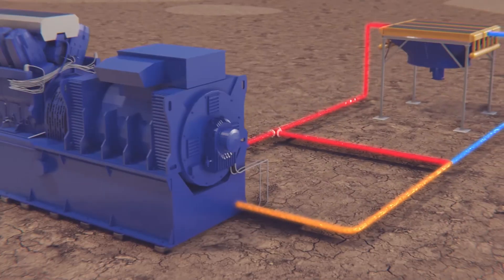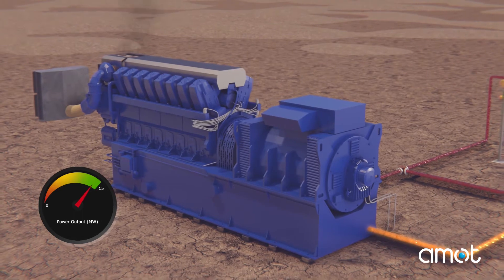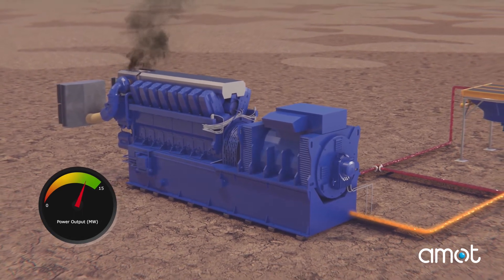Hello, I'm Brayden Morris with AMOT. Today, I'm going to discuss what causes engine derating. Engine derating is the reduction of an engine's output due to less than ideal operating conditions.